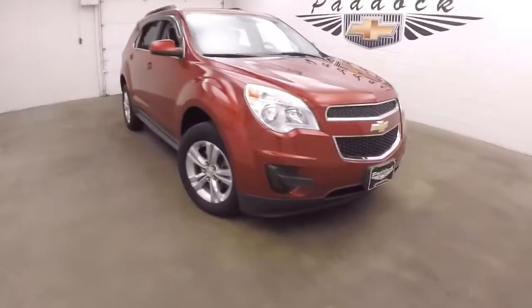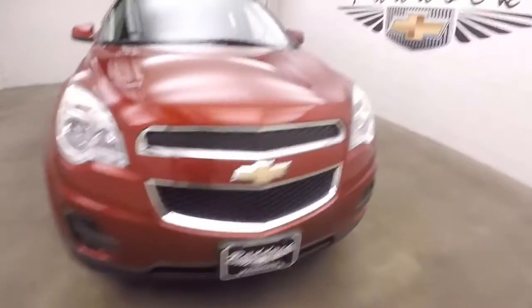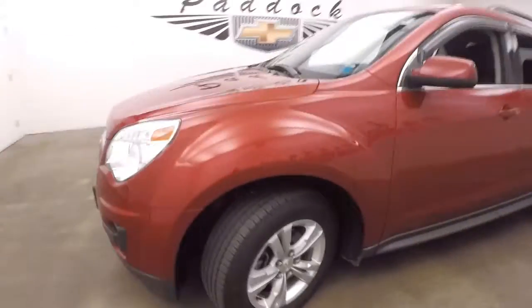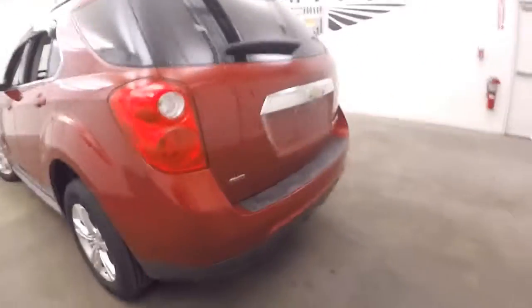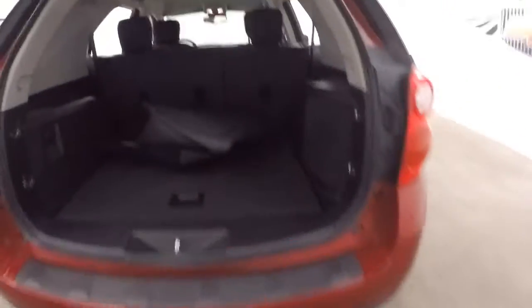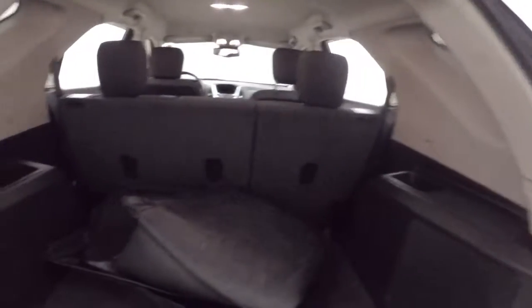This is a 2014 Chevy Equinox. Nice ruby deep red tint coat, alloy wheels, decent tires. This is all-wheel drive. Plenty of space in the back for cargo. Nice alloy wheels.